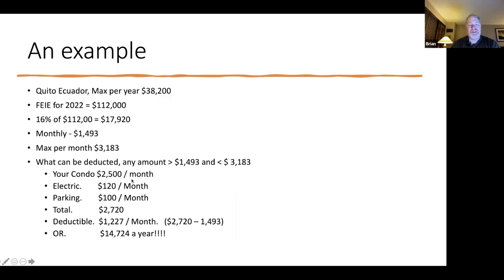Let's do an example: a condo at $2,500 a month, $120 for parking, $120 for electric, $100 for other utilities — total living expenses we could possibly deduct: $2,720. We subtract off the minimum — the 16% of foreign earned income floor — leaving $1,227 a month that you can deduct, or multiplied by 12, $14,724 a year.